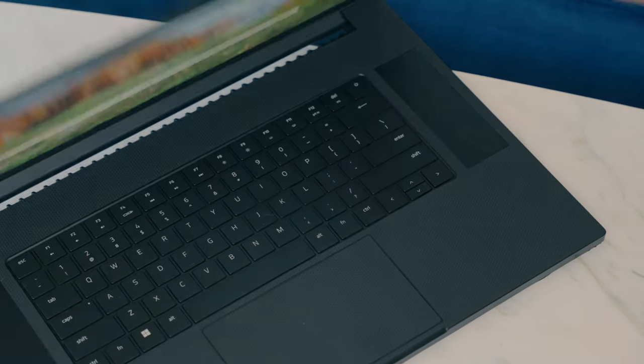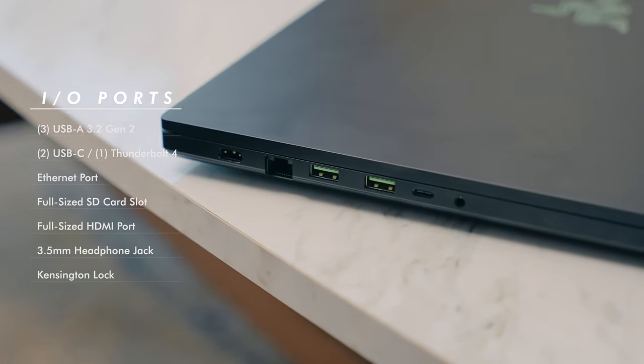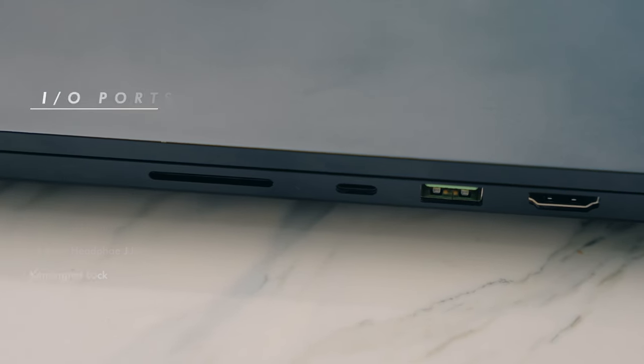There's a link for a dbrand skin in the description. Along the side of the device, you get a lot of options for ports that makes it great for creatives or live streamers. I personally love the SD card slot and HDMI port the most.